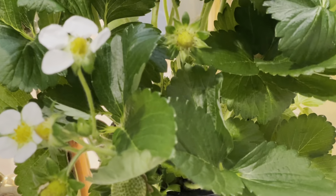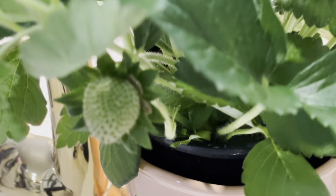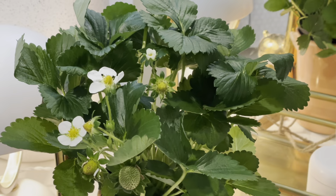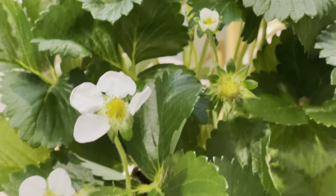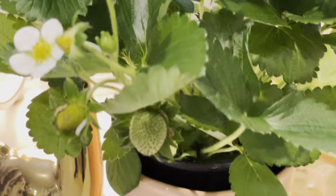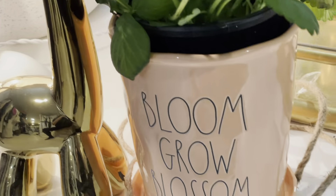My mom is always complaining that the flowers are dying. For Mother's Day I got her a strawberry plant so she can put it in her garden — for now it's here. So if you guys are looking for gift ideas, here we go!